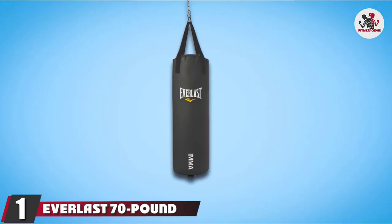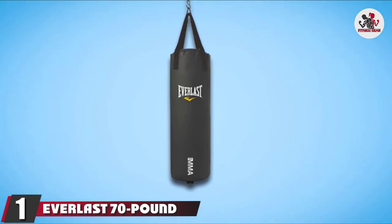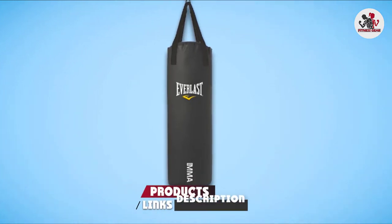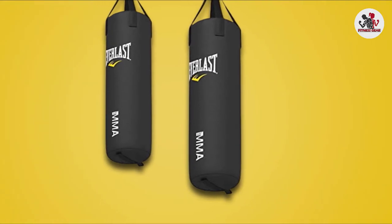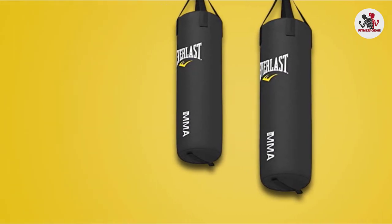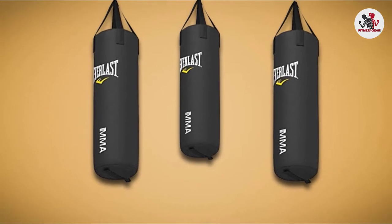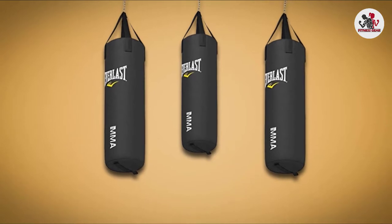At the first position of our list, we have the Everlast 70-pound MMA Poly Canvas Heavy Bag. The 70-pound heavy boxing bag features a specially blended filler mix of natural and synthetic fibers designed to provide resilient shock absorbency. When punching the bag, it will absorb the impact better so that you no longer have to worry about the bag wobbling excessively or your knuckles getting injured. Durability is also important for Everlast, which is why this option stands out in this category.